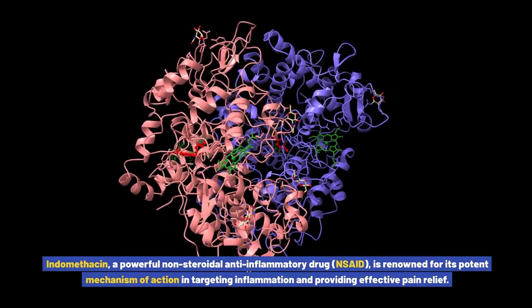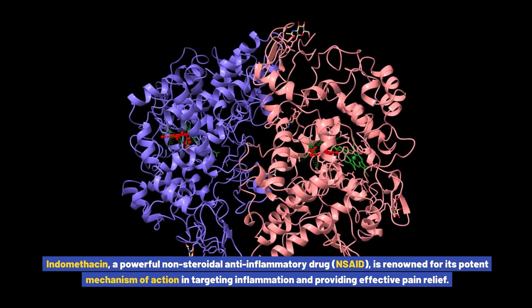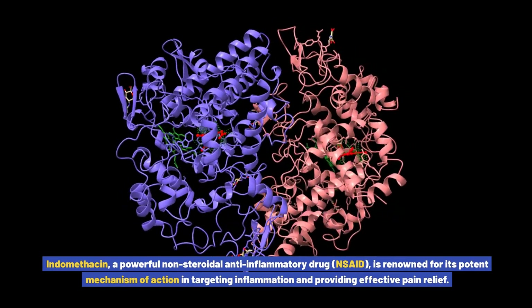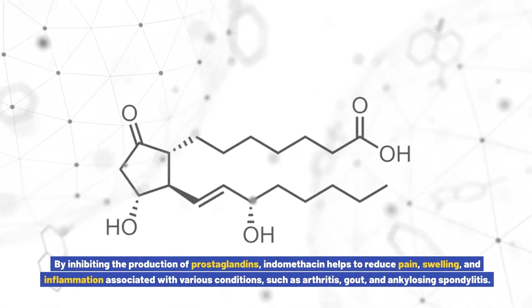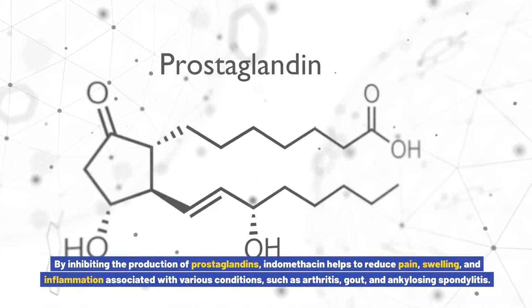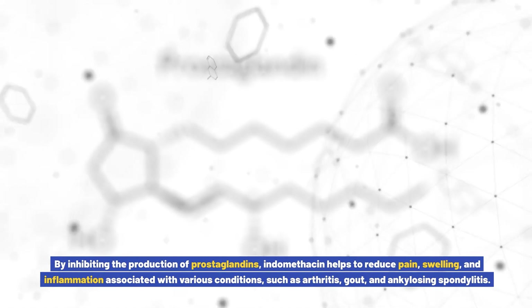Indomethacin, a powerful non-steroidal anti-inflammatory drug (NSAID), is renowned for its potent mechanism of action in targeting inflammation and providing effective pain relief. By inhibiting the production of prostaglandins, indomethacin helps to reduce pain, swelling, and inflammation associated with various conditions such as arthritis, gout,